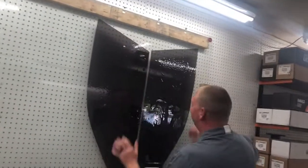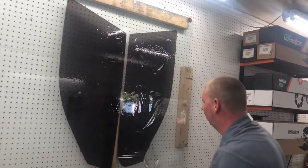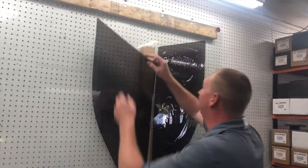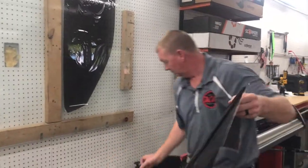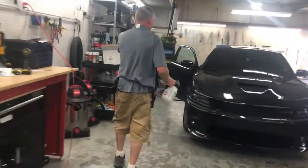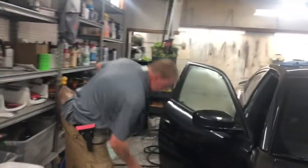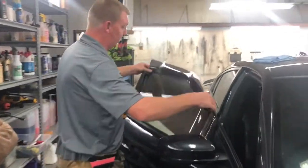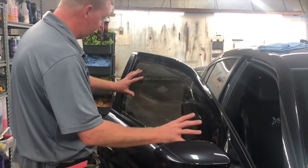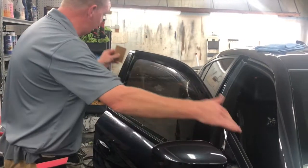So basically that's the shape of your window. What they're going to do now is shrink it to the glass so it conforms to the curvature of the window.